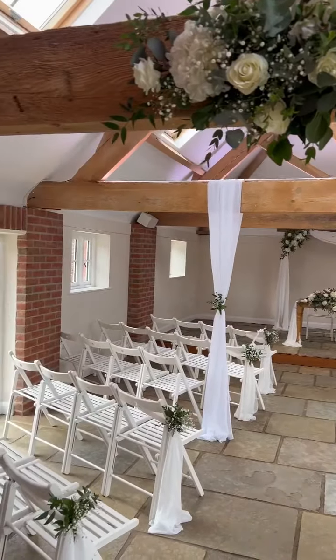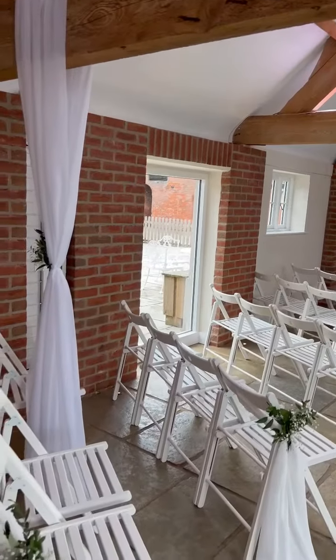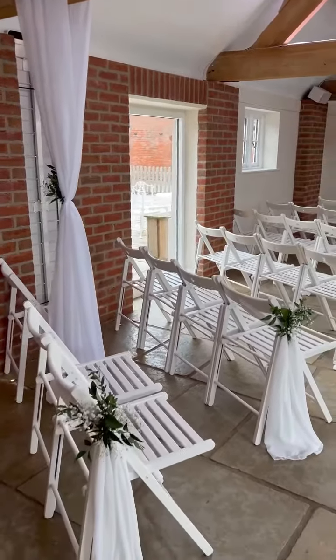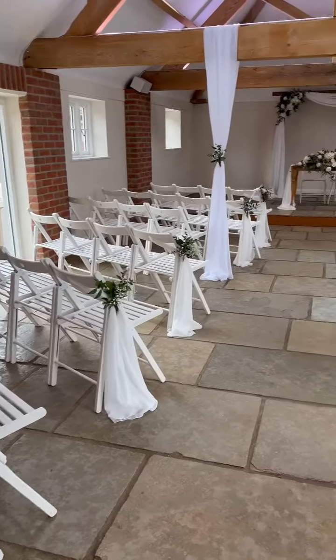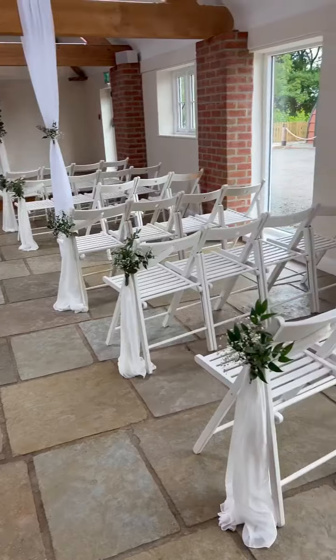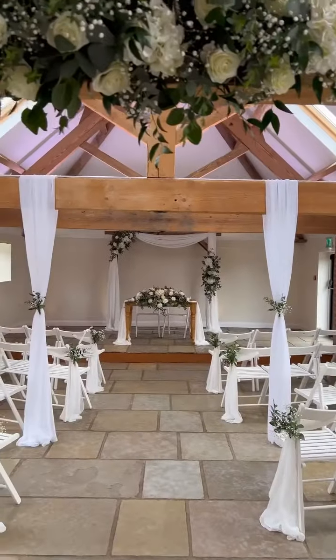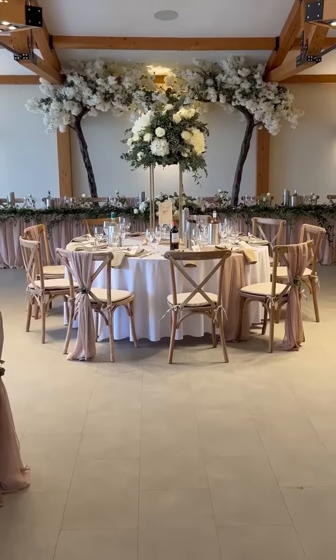My second home is the beautiful Hanbury Barn, and I've chosen this gorgeous design to share with you as it's one of my faves. I've created all of the florals in this design and I love the rustic elegance it brought to the barn. The ceremony room is just so gorgeous.